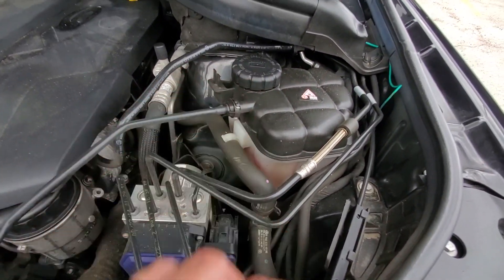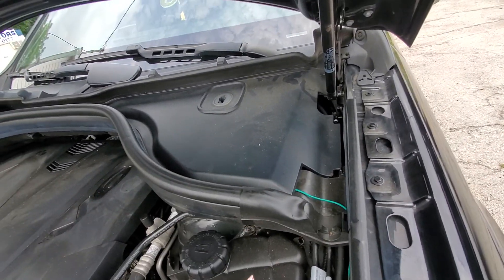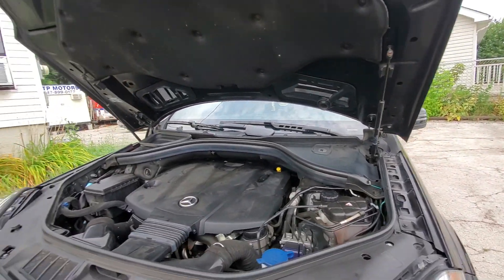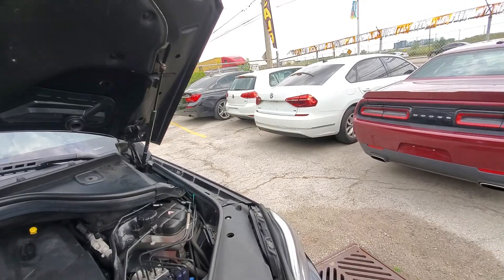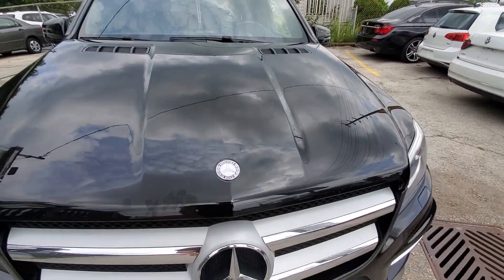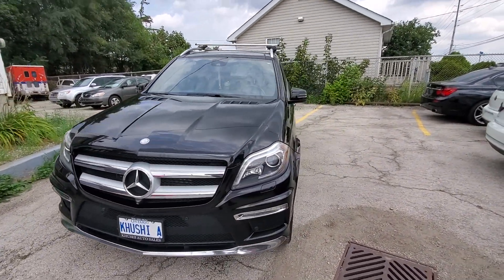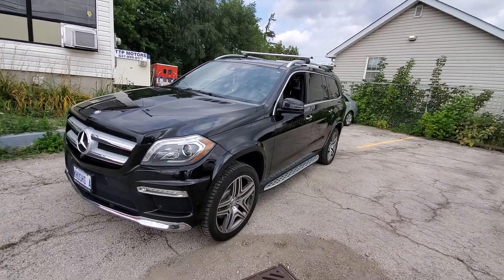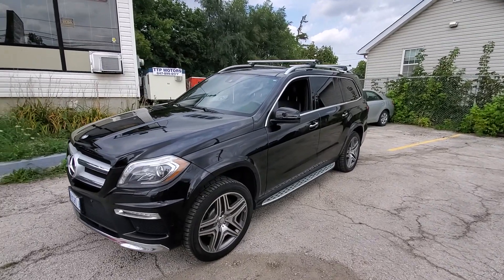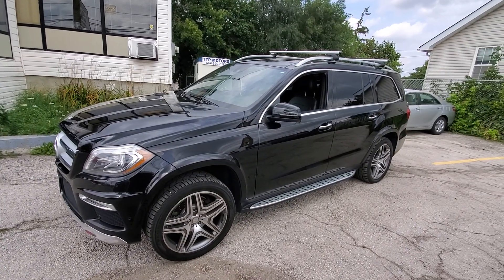Coolant was good to negative 37 degrees, so no issues there. Brake fluid was at 2% humidity, so no major issues there either. We did have a couple of stored history codes — some CAN bus communication codes — but they are older stored codes, so I don't think they're much of an issue. You will see those in the report. So there you have it — the 2015 GL 350. Now we're going to take it for a ride and make sure it drives well. Thanks for watching and we'll see you next time.